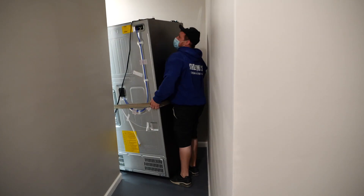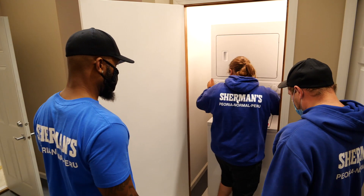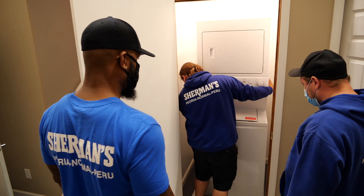Tight spaces are inevitable in the world of appliance delivery. Even if you've got the dreaded stacked laundry in a closet scenario, we know how to get them in and make sure the connections are perfect with no leaks.